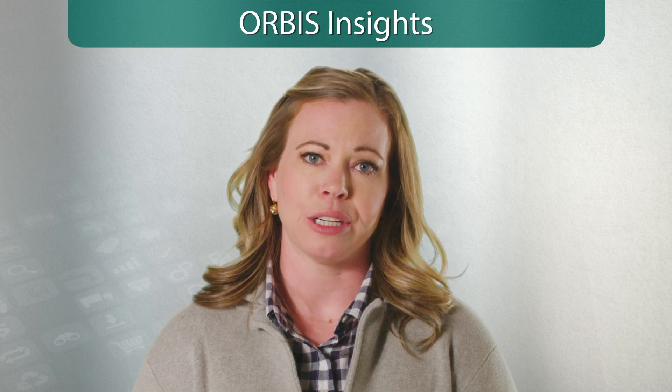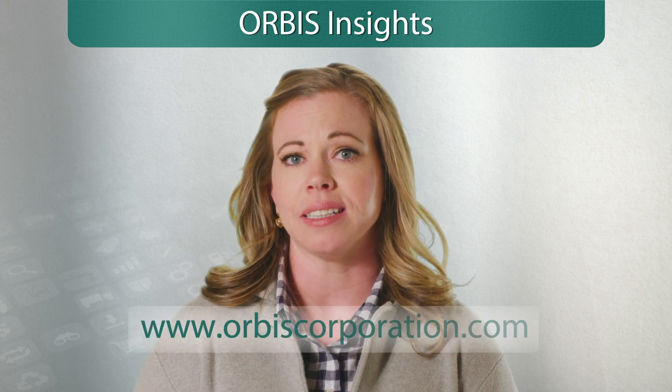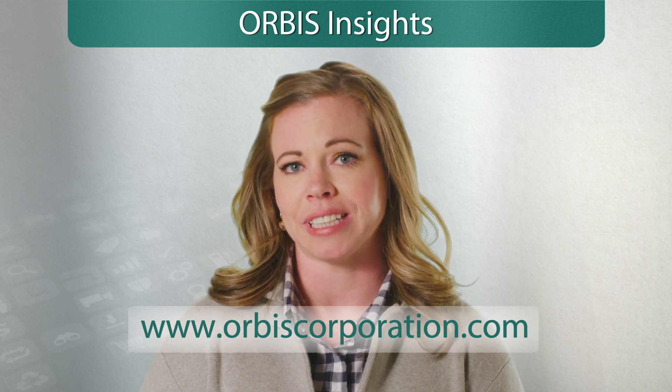We hope you found these insights valuable and will consider them when implementing your next reusable packaging program. For more information, please visit www.orbiscorporation.com or contact your Orbis representative today.